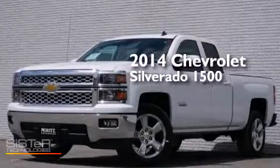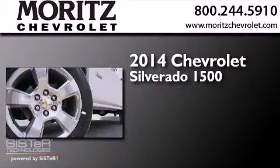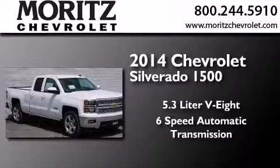This is a brand new 2014 Chevrolet Silverado 1500. It has a 5.3 liter 8-cylinder engine and a 6-speed automatic transmission.